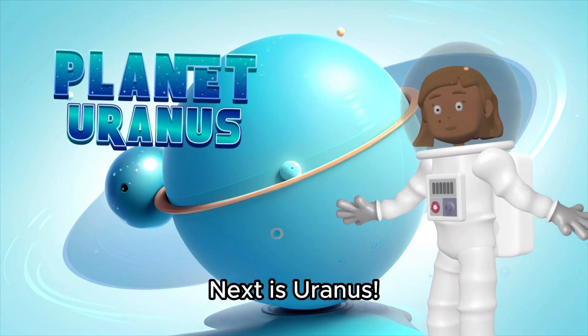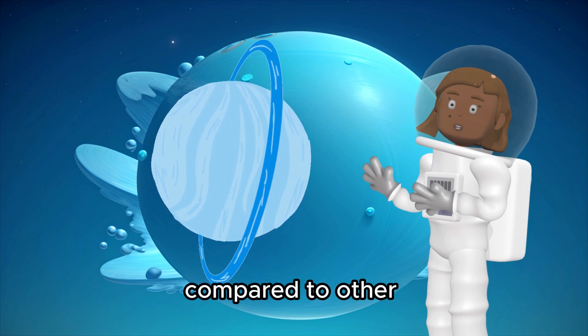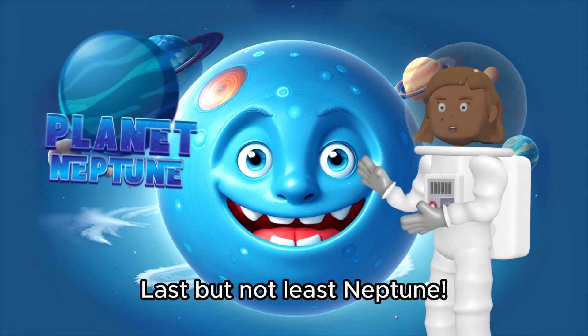Next is Uranus, a planet that spins on its side — it must have been knocked over long ago. Uranus exhibits an unusual rotation, spinning on its side compared to other planets in our solar system. This unique tilt causes it to have extreme seasons during its orbit around the sun.